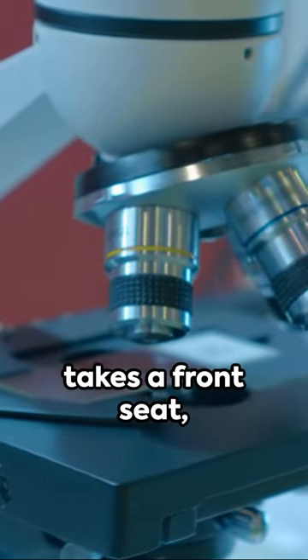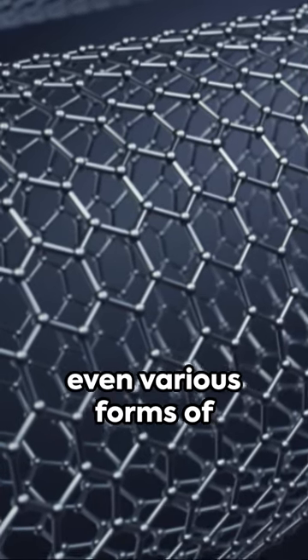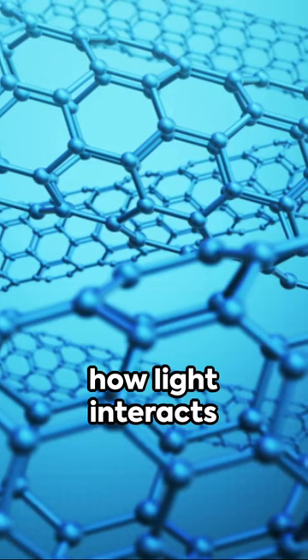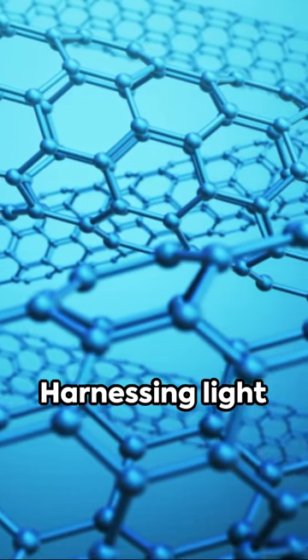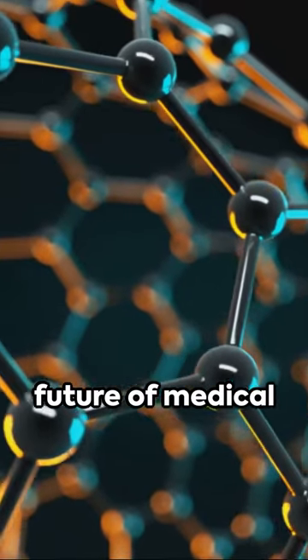Spectral analysis takes a front seat, allowing us to detect different diseases, even various forms of cancer, by examining how light interacts with tissue. Harnessing light energy to improve health, miniaturized collimators are the future of medical technology.